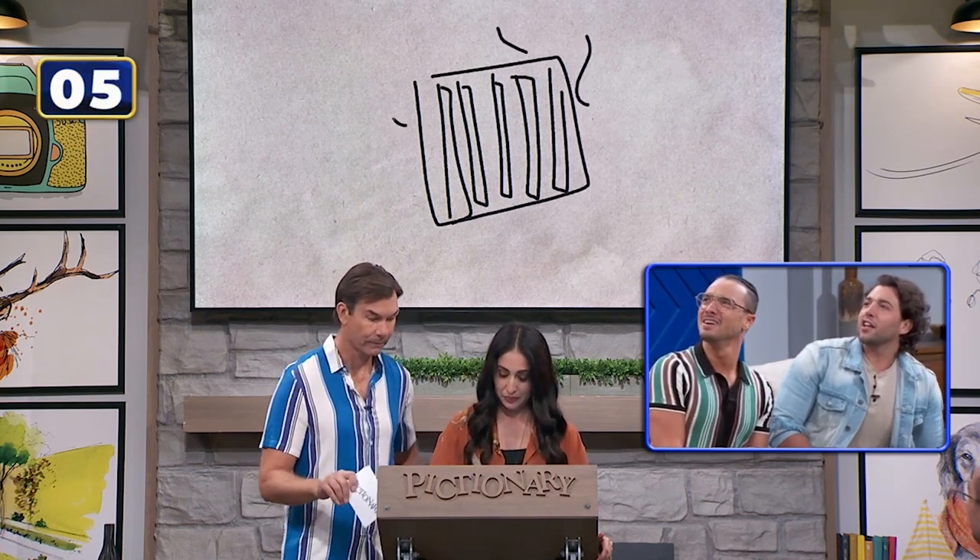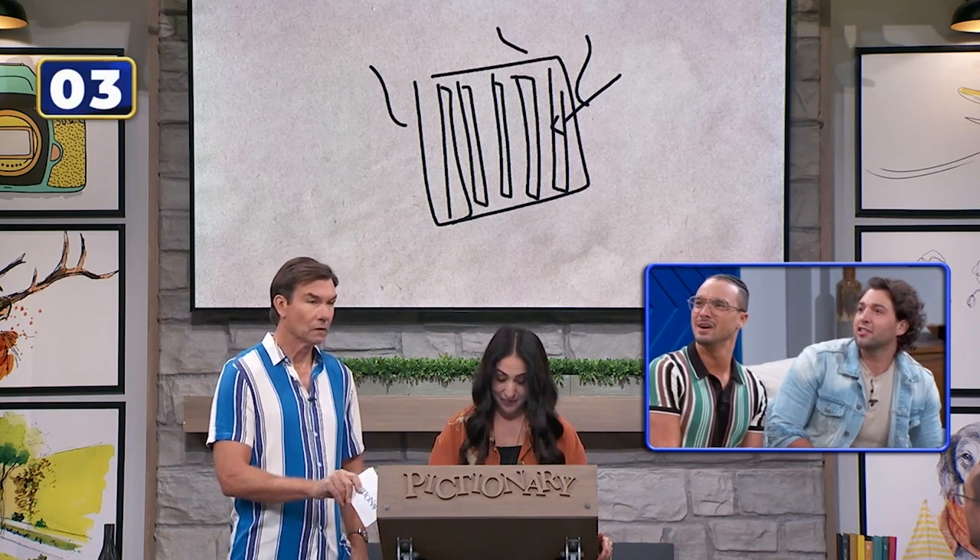Air conditioning. Stove, kitchen, vents. The AC. Air conditioning. HVAC.